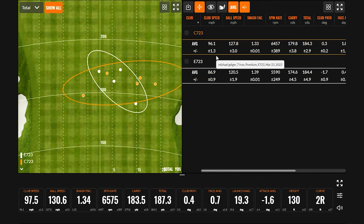It's a fun lesson in loft. Michael swung the C723 six to seven miles per hour faster, yet total distance was basically the same — 184 yards with both irons. The E723 at 27.5 degrees produced a stronger smash factor, more efficiency, lower spin, and the same distance as the C723 at 30 degrees. So the stronger loft compensated for the lower swing speed. Spin can be your friend.